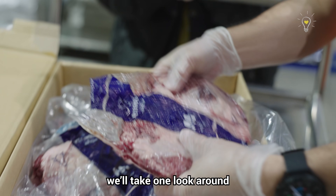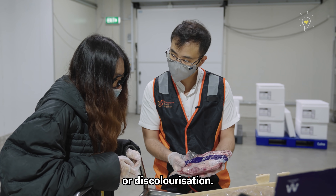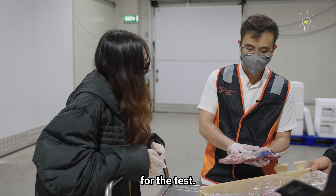So what we do is when we take this meat, we take a look around to make sure there's no spoilage and no discolouration. After that, we will bring it to the lab for testing.